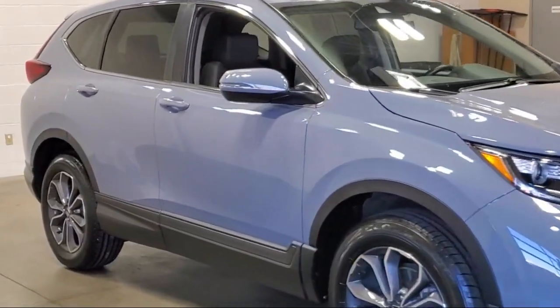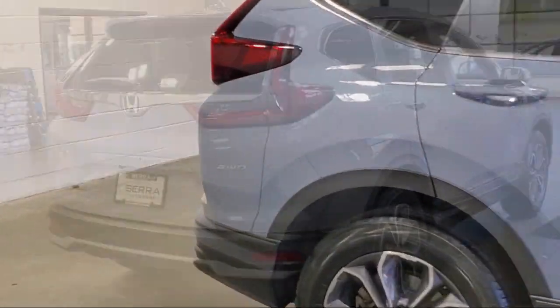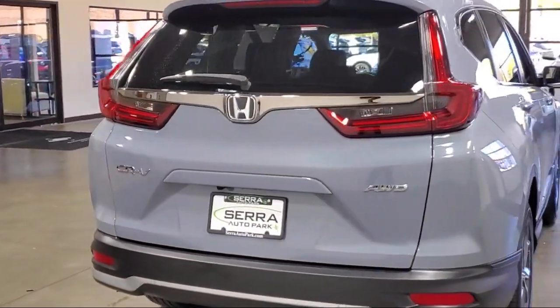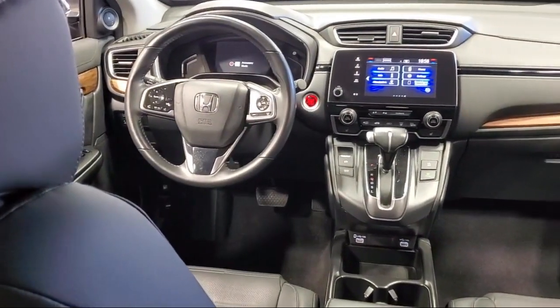Cross traffic alert, leather seating, a backup camera, Apple CarPlay and Android Auto, moonroof, keyless entry, and has less than 35,000 miles on the odometer.